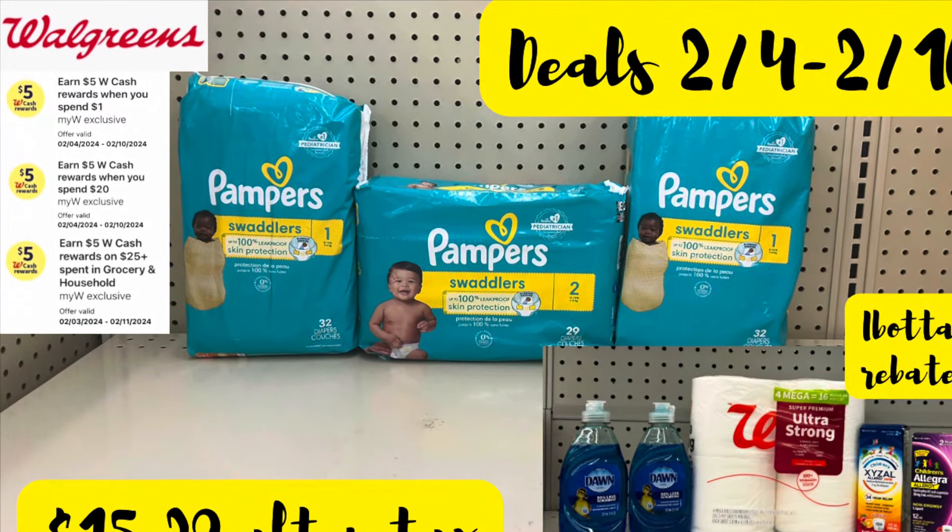Couponing with Tisa. Hey guys, welcome to my channel. Happy Sunday to you all. I hope you're having a fantastic day. Today is February the 4th and these are the deals through the 10th of February, so we're already pretty much in week two of February.